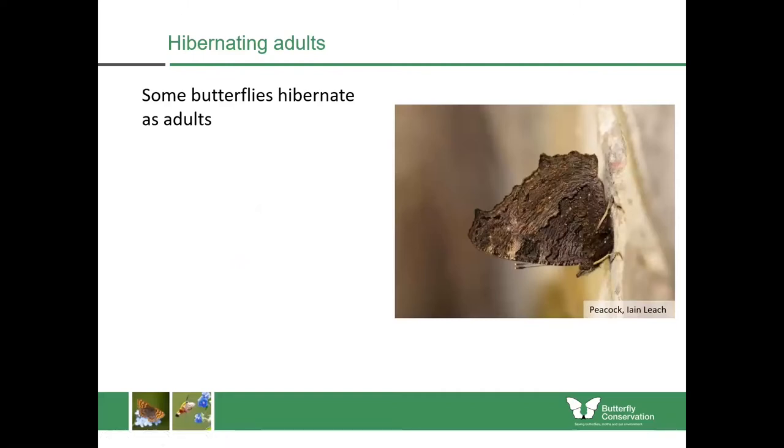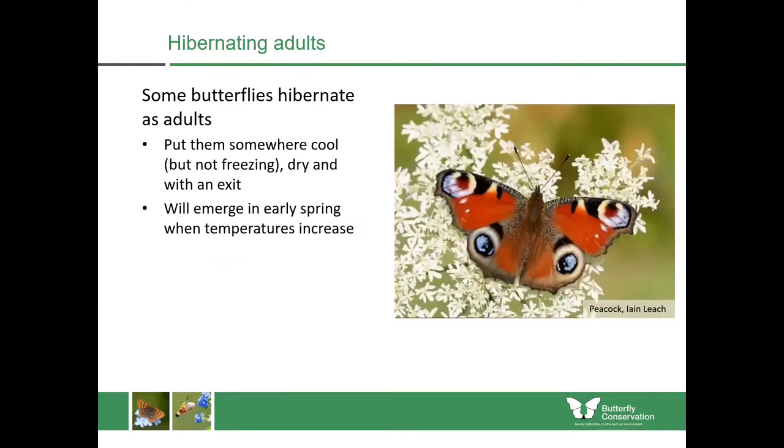Other butterflies hibernate as adults. This is a peacock here. You might have seen a peacock or a small tortoiseshell coming into your home in autumn. They're looking for somewhere cool and dry to hibernate. If you do find one, you can put them outside somewhere cool but not freezing, dry and with an exit such as a wood shed. Those will then emerge early in spring when air temperatures increase, and they will mate and lay their eggs, mostly upon stinging nettles.